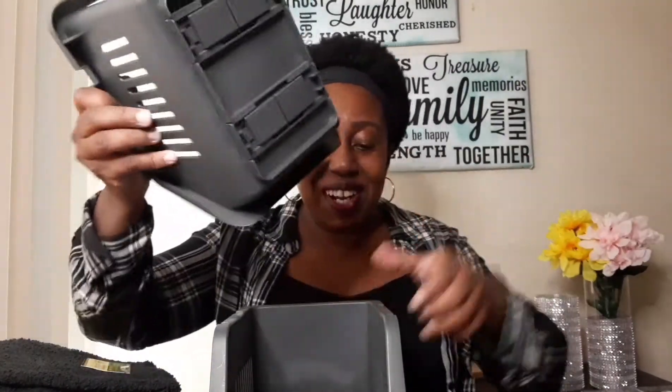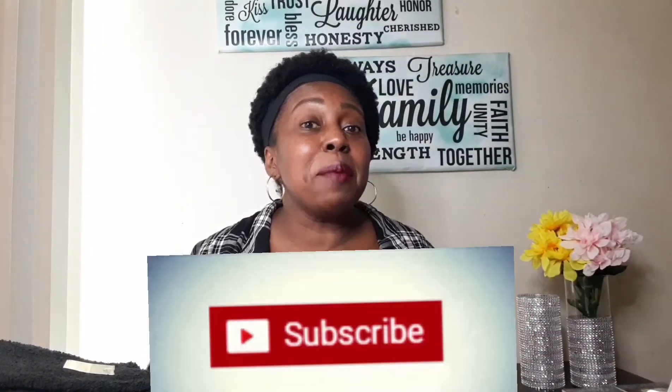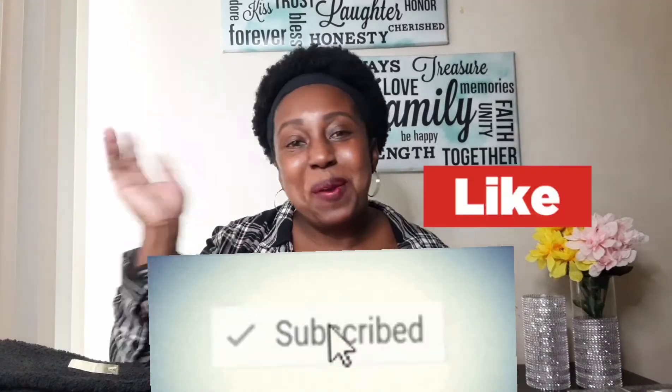Thanks for watching, guys! Stay tuned for more Dollar Tree hauls, and don't forget to hit that subscribe button, comment, and like. See you next time — bye!